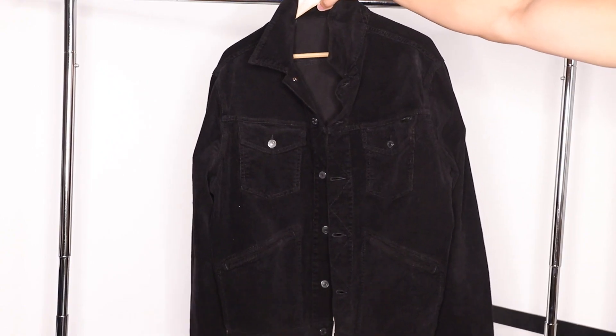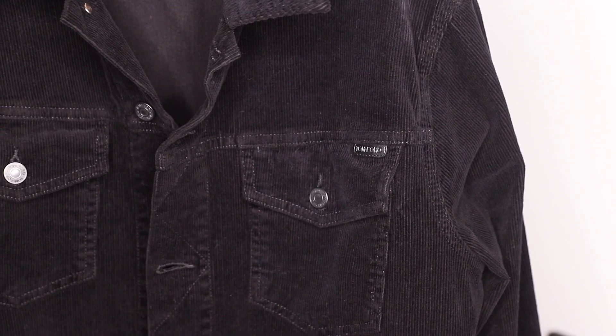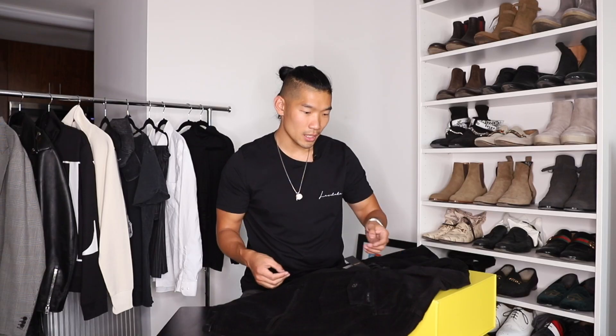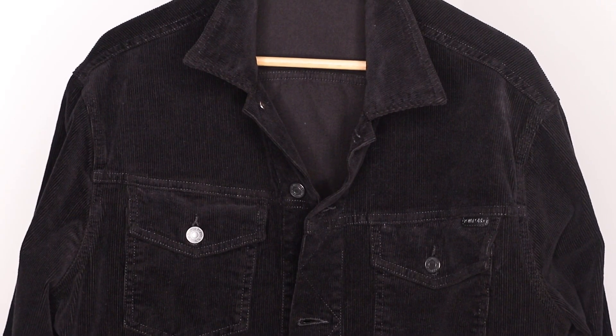Tom Ford is one of my favorite designers. I love all the pieces that he makes. I wanted to pick up this jacket because corduroy is always in season during the fall and winter season. And of course, black is a great color that matches with everything. I really love the material and the texture on this jacket. It's a corduroy jacket, so even though it's an all-black piece, you can really see all the details when you come up close.